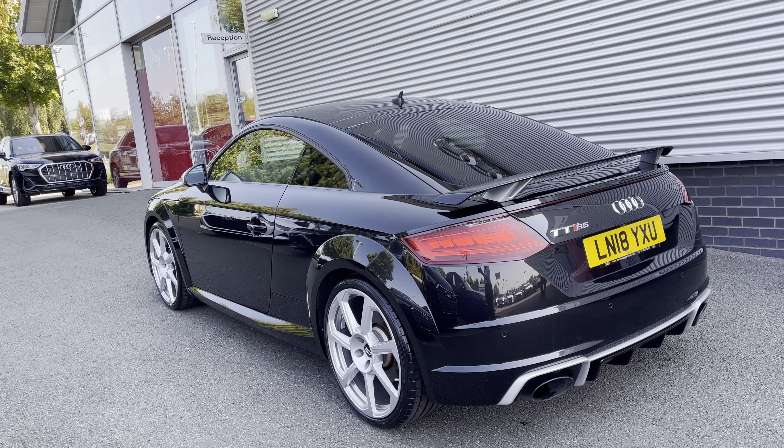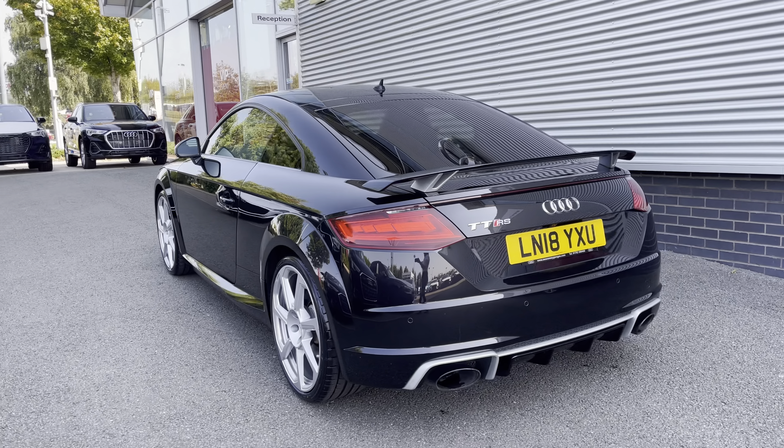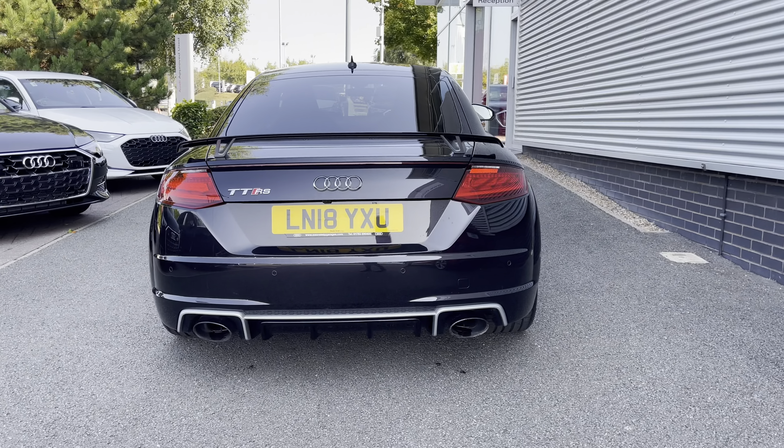To the rear you have the privacy glass, adding a touch of mystery to the car's profile, and at the time of this recording the vehicle has done 14,260 miles.